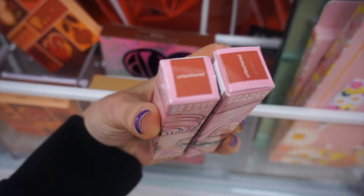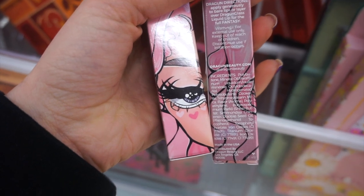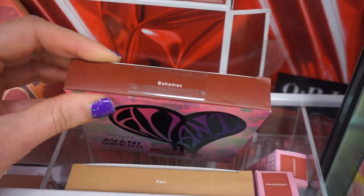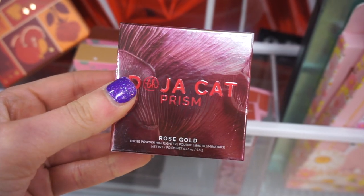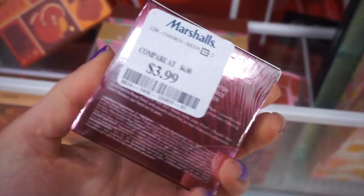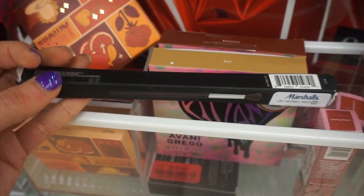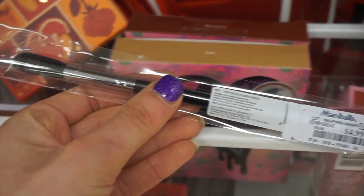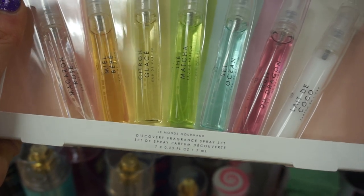I keep finding stuff from Dragon Beauty - these lip glosses in the shade Unbothered. The packaging is super cute, I love the pink. I have not tried anything from this brand - these are $4.99. A lot of people on my TikTok told me they really like these bronzers from Avani Gregg. This is the Doja Cat Prism highlighter powder for $3.99 - a new find this week. There's also a nice BH brush and a pointed brush from Morphe.